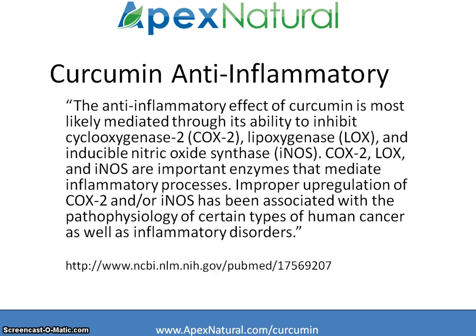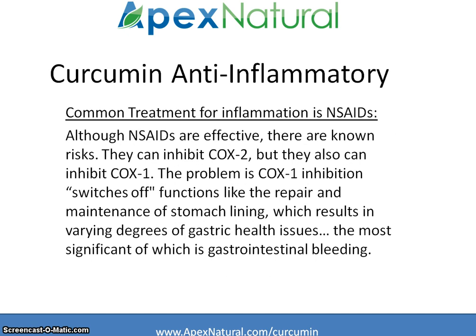Scientifically, it is believed that curcumin works like a COX-2 inhibitor in the body, similar to the way that a non-steroidal anti-inflammatory would work. The common treatment for inflammation problems nowadays is the use of a non-steroidal anti-inflammatory like ibuprofen.